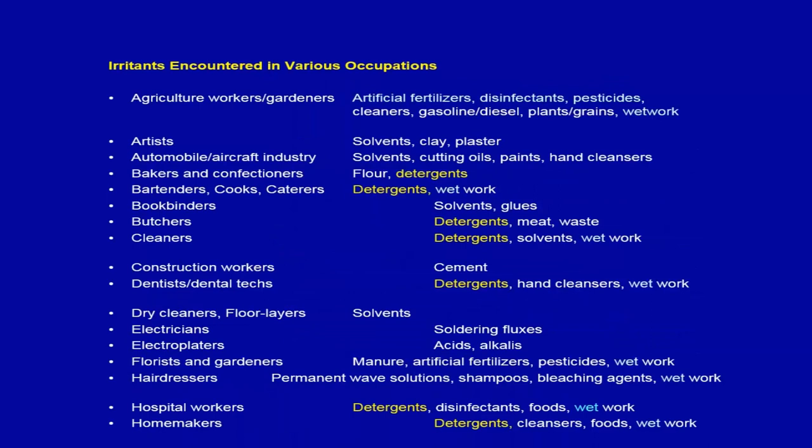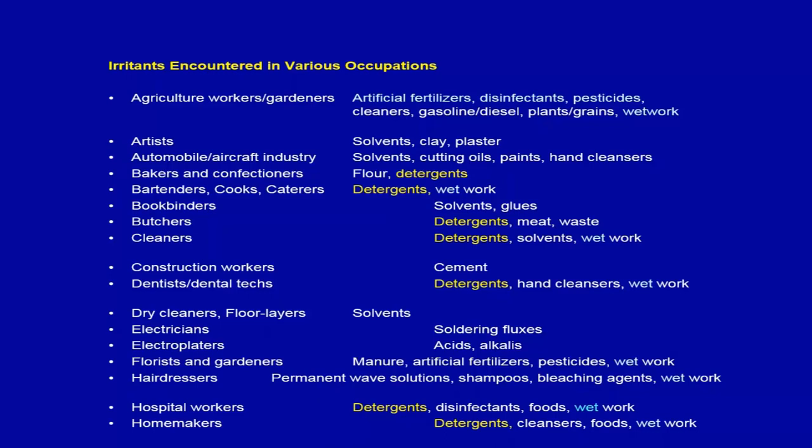Looking at various occupations, detergents and solvents are the top irritants across many fields — from hospital workers to dentists, to cleaners and artists.